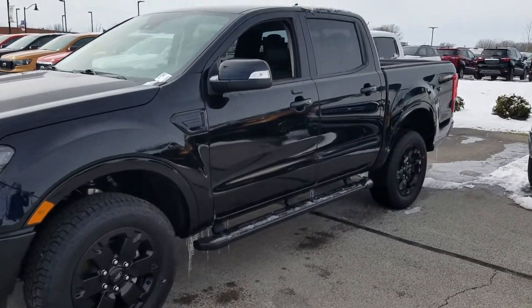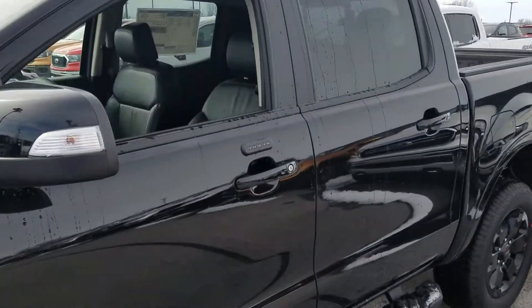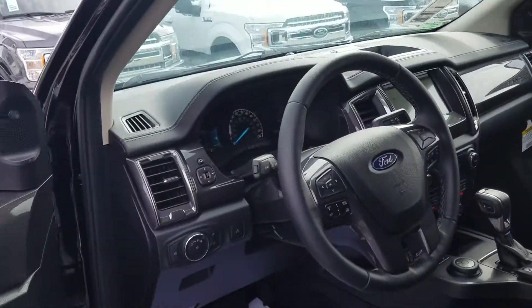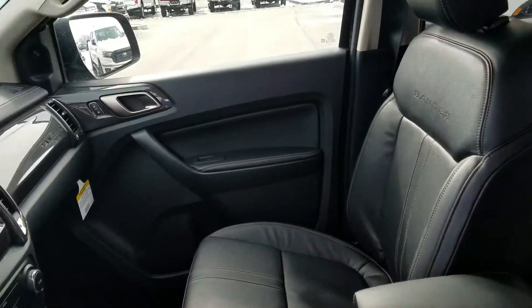This is Nathan at VLS's Ford. I'll try to give you a quick look at this Ranger you inquired about, hopefully give you a better shot here than some of the photos they have on the website. It's a very nicely loaded Ranger with the black appearance package.